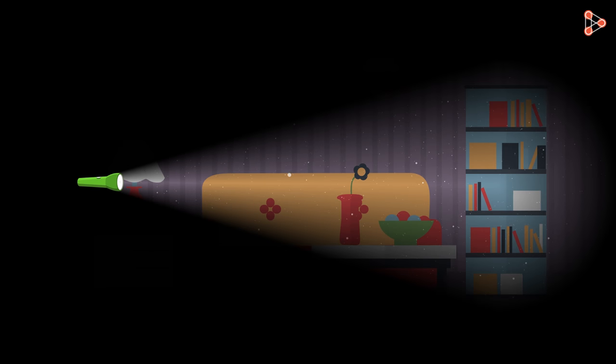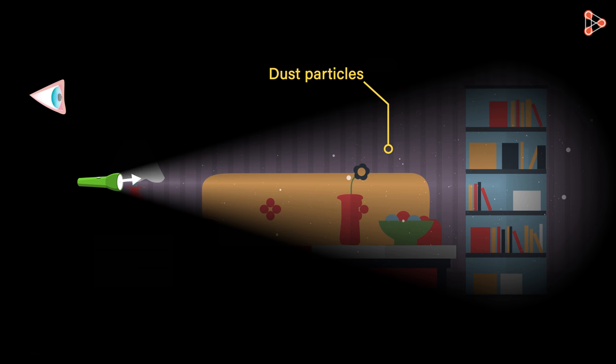Step inside a dark room, light up a torch and point it at the distant wall. Look carefully at the path of the light coming from the torch — you will see tiny dust particles in the air. You are able to see the dust particles because the light from the torch is getting reflected from their surfaces and travelling towards our eyes.